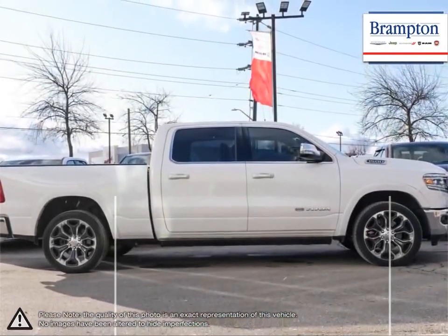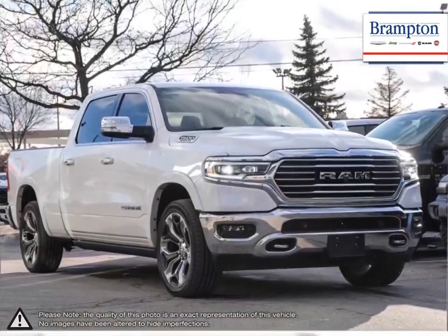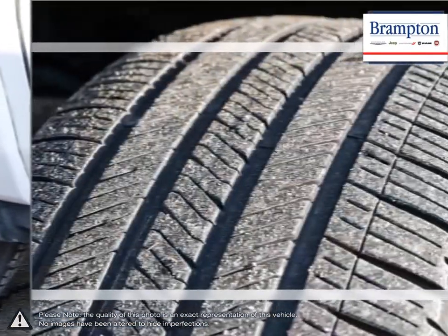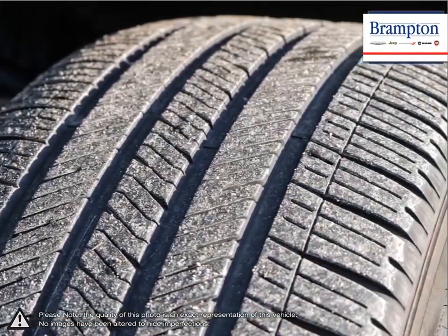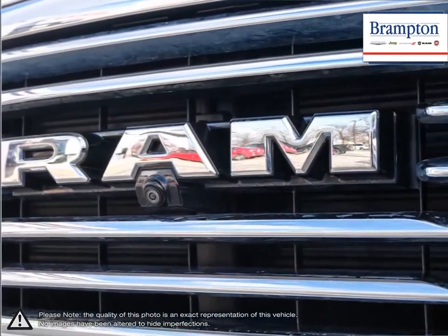With one of the nicest put-together interiors in its class, the 1500 is full of style, high-quality materials and comfort. With its incredible durability, towing capacity, fuel efficiency and tremendous power, it's no wonder why it's part of Canada's longest-lasting pickup.